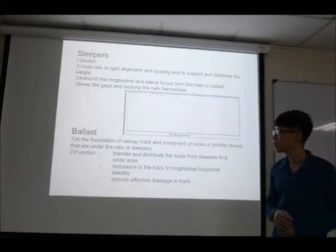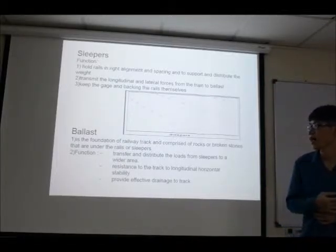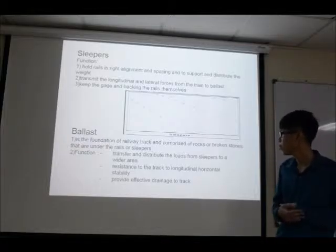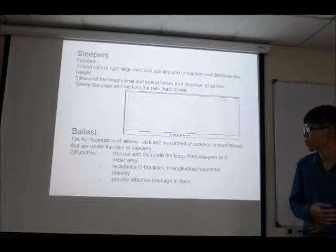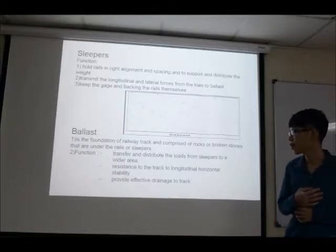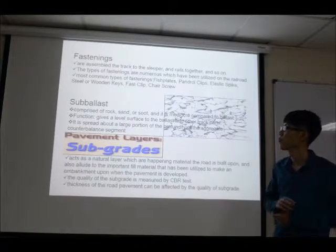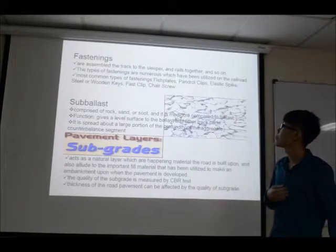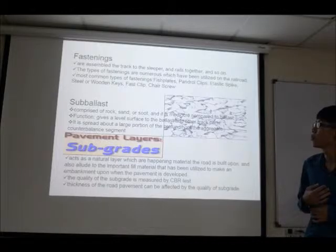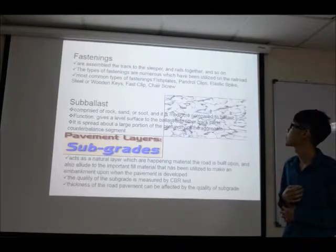The third component is ballast. Ballast is the foundation of the railway track and comprises rocks or broken stone placed under the rails and sleepers. The function of ballast is to transfer and distribute loads from the sleepers to a wider area. The second function is to provide resistance to the track against longitudinal and horizontal movement. The final function is to provide effective drainage to the track.